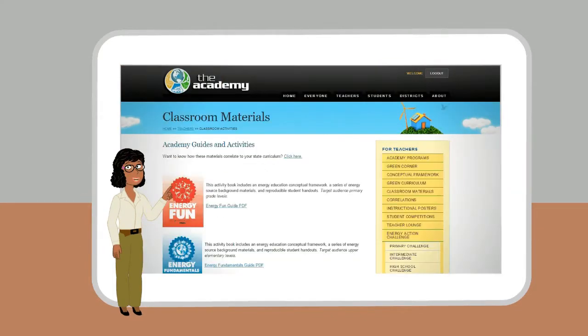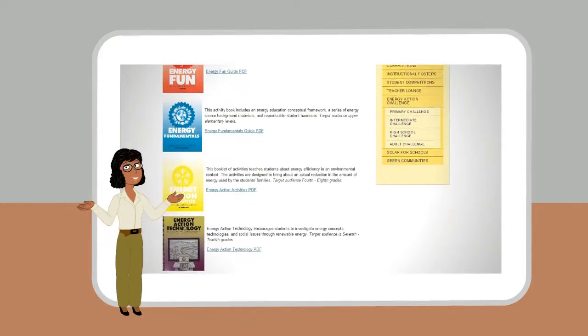The Academy of Energy Education has hands-on, minds-on energy education for every grade.